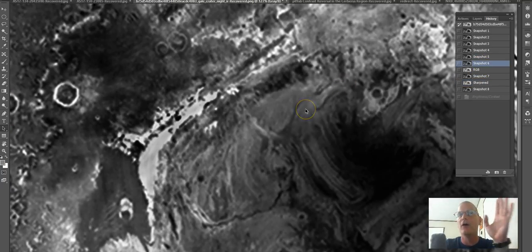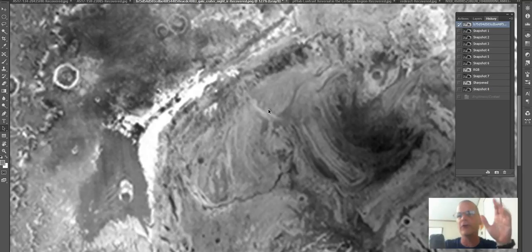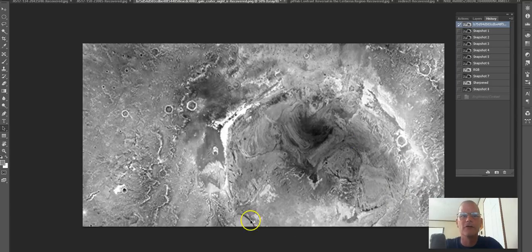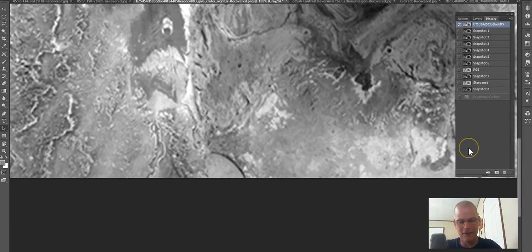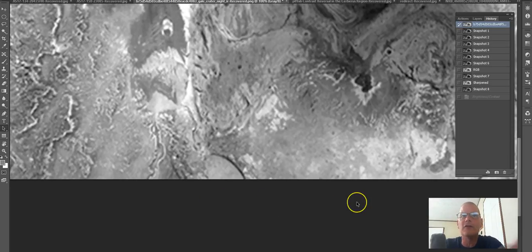I'm surprised none of you guys even noticed this, because I was actually surprised you didn't. Let me go back to the original photo and back out — watch this. You guys see it? Tell me what this is at the bottom of the screen. I'm gonna zoom in. What is that? Look — boom, nice and crisp. It goes like this, and it kind of looks like it goes like this above, and there's something below it. It appears to have a shadow.